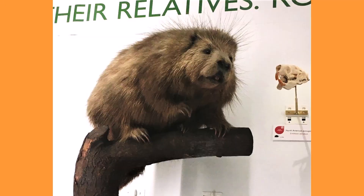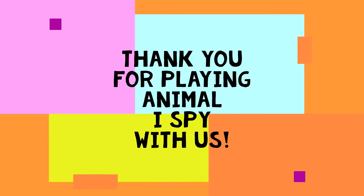Can you think of any other animals with spines?